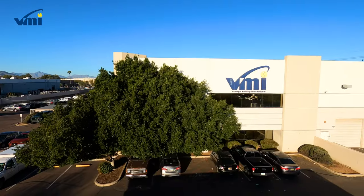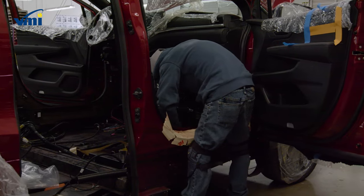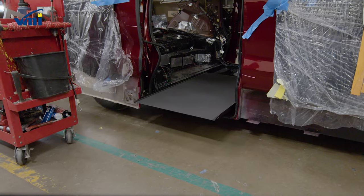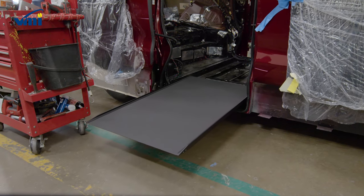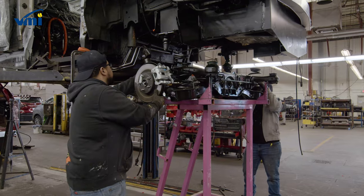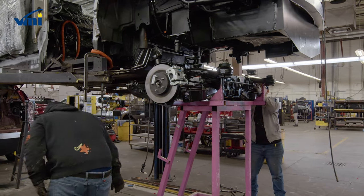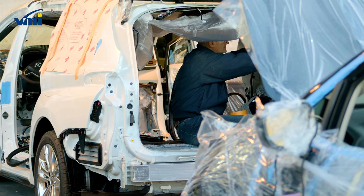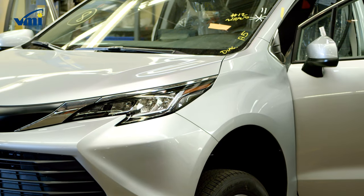Most people don't know everything that goes into making a vehicle wheelchair accessible. It's so much more than just removing seats and adding a ramp. Converting a vehicle is a highly invasive, intricate process that completely replaces the bottom of a vehicle with new components that make wheelchair maneuverability possible, all while maintaining the quality, structural, and safety standards of the original van.